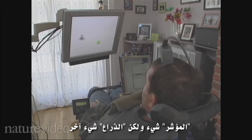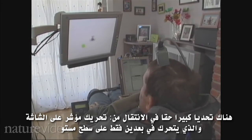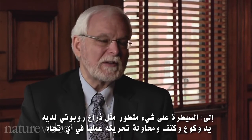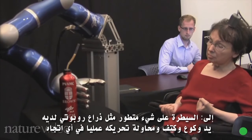A cursor is one thing, but an arm is quite another. There's really a big challenge in moving from moving a cursor on a screen, which slides around in just two dimensions on a flat surface, to controlling something as sophisticated as a robotic arm that has a hand and an elbow and a shoulder and can virtually move around anywhere.